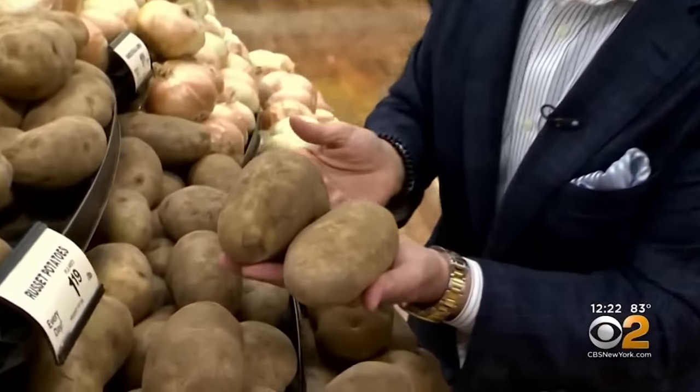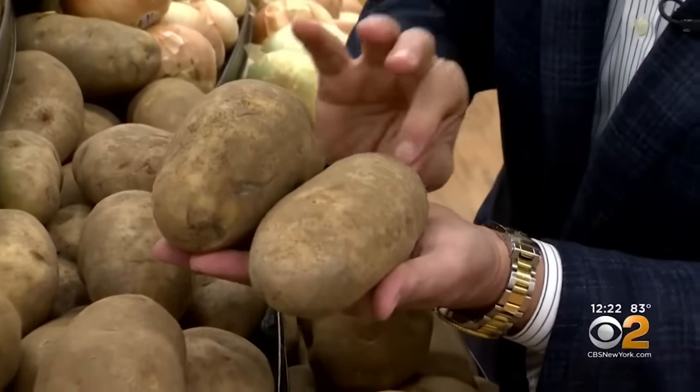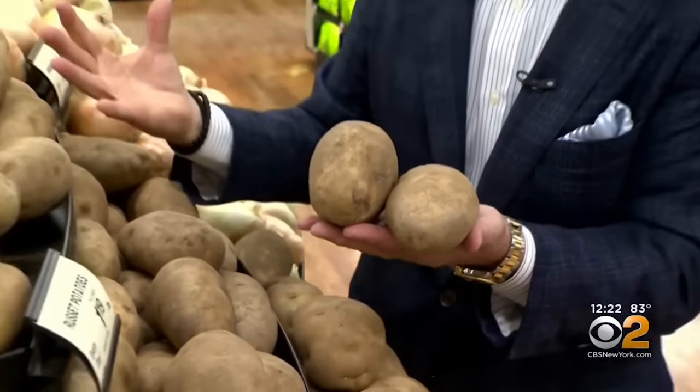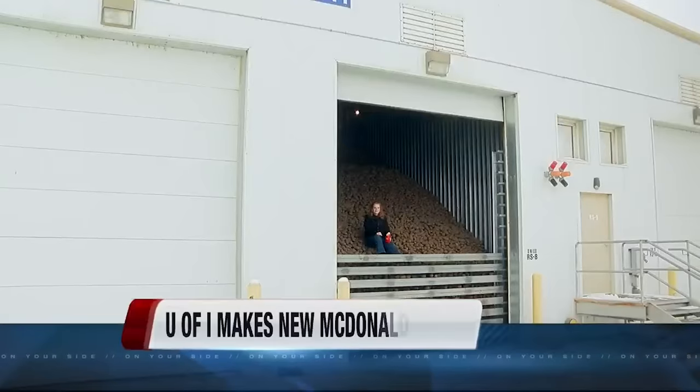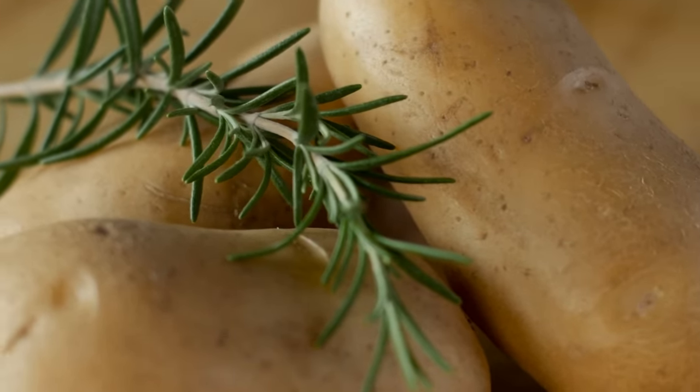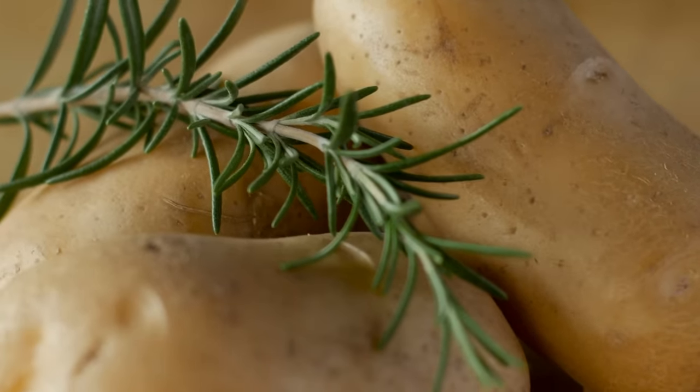Instead, you'll want to choose a starchy spud with relatively little moisture inside. Restaurants know that russet potatoes are the best choice for baked potatoes. Russets have a high starch content, which helps to create the fluffy texture you crave. Idaho potatoes are the second best choice, while all-purpose potatoes like purple and Yukon gold varieties make a decent third choice.